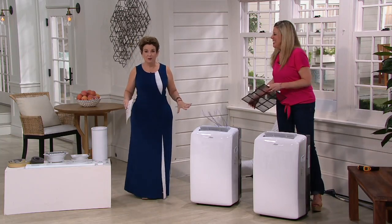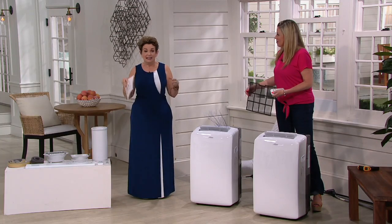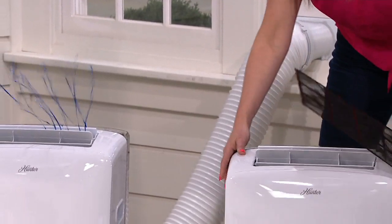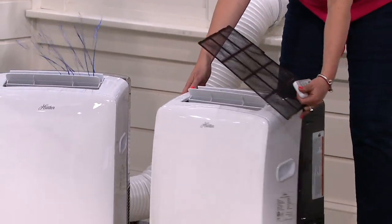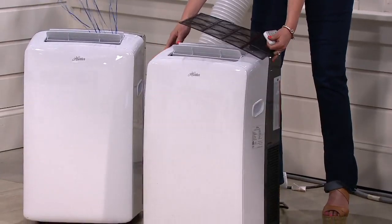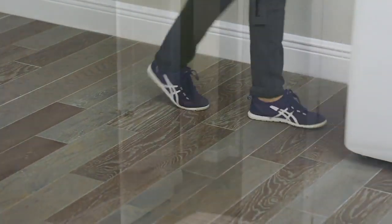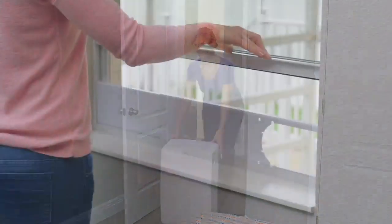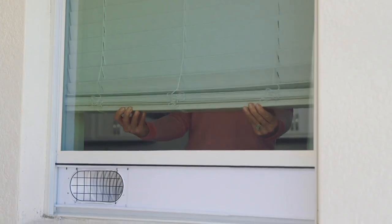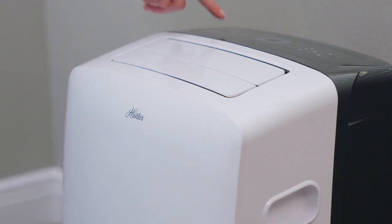Think about mom and dad — maybe they downsized, and even in that smaller home the air conditioning just isn't doing it, or in the wintertime they complain they're cold. Here's another video to show you the Hunter technology and how easy this is. Just roll it across to whatever room you want. You're going to snap it together right into the window — it just snaps in that easily. You put your shade down, you slide it in, and you're good to go. You don't have to take out your screen.